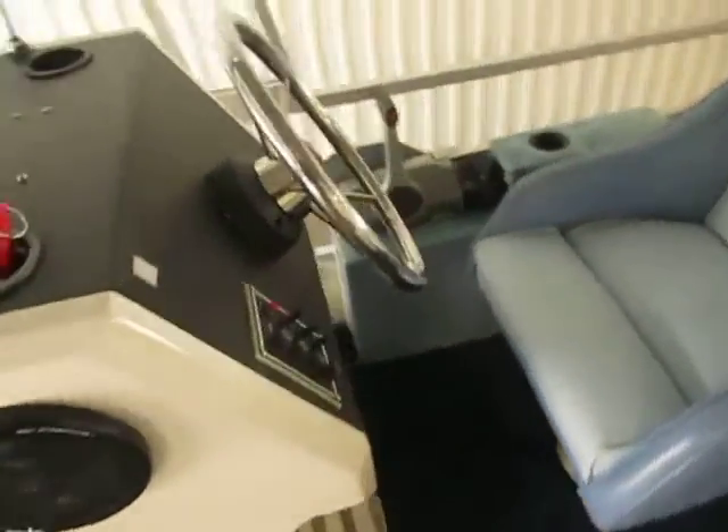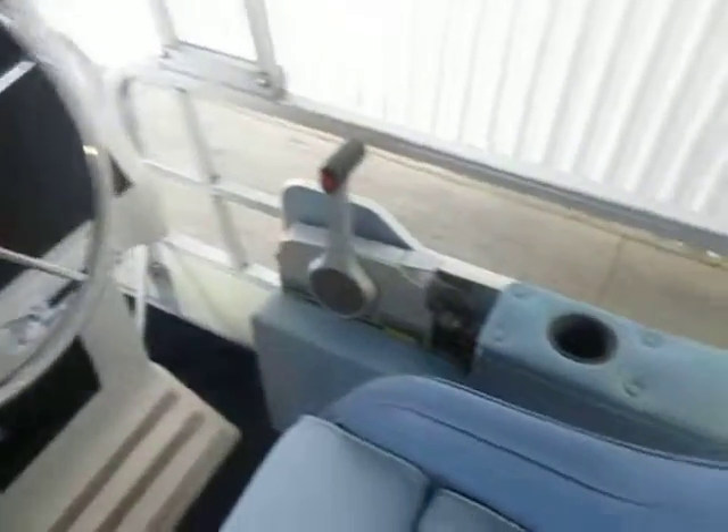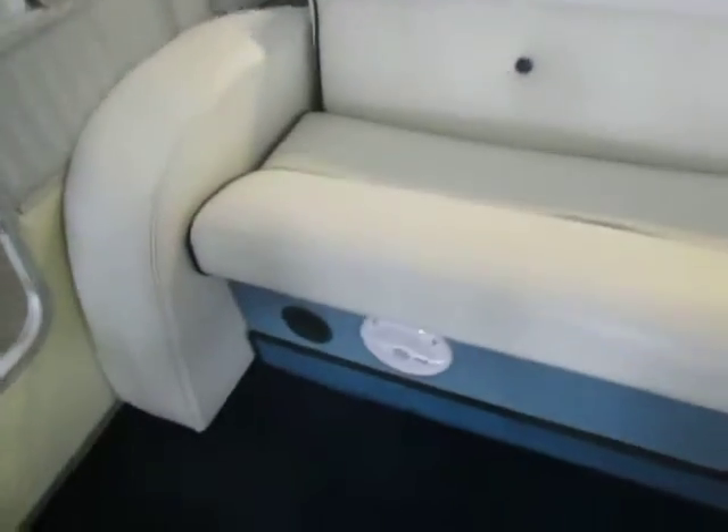Driver's console with stainless wheel, interior light, glove box, AM FM CD stereo, swivel driver's seat, double seat with a flip-back seat back, under seat storage, small console cover, rear pouch across the back, under seat storage, and speakers.